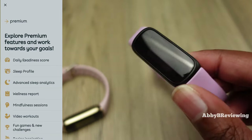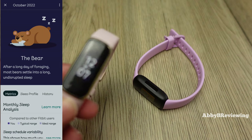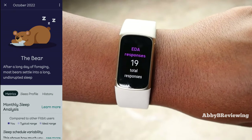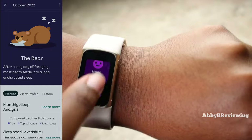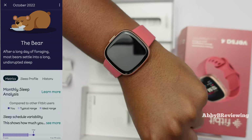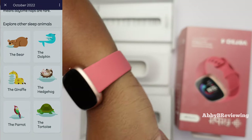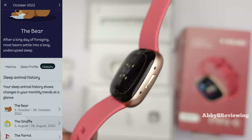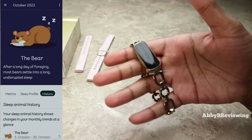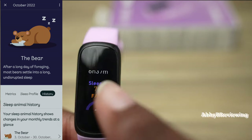The next thing we have on Fitbit Premium is your sleep profile. It takes your sleep data from the last month, looks at your sleep trends, the amount of time you slept overall, and your habits, and provides you with an animal rating. This can change month to month depending on your sleeping habits and behaviors. For me right now I have the bear. It shows your typical sleep data and the other sleep animals you might fall into — I've been a bear, giraffe, and parrot.